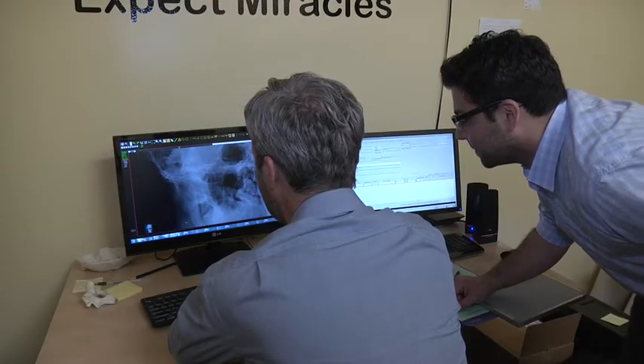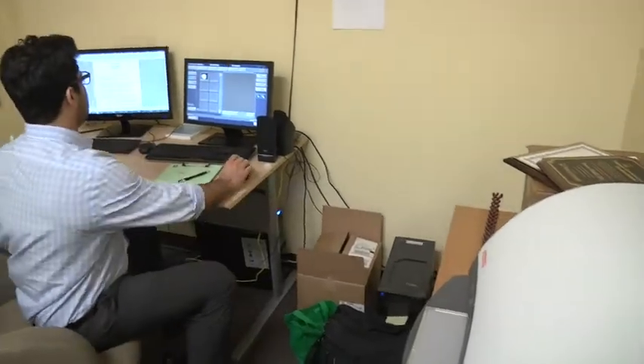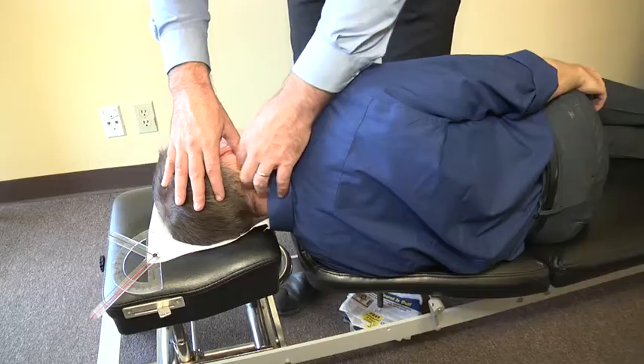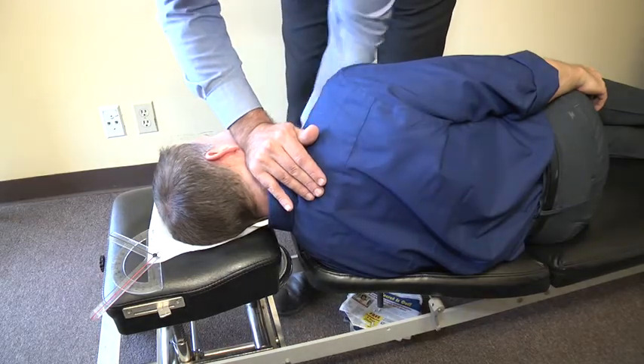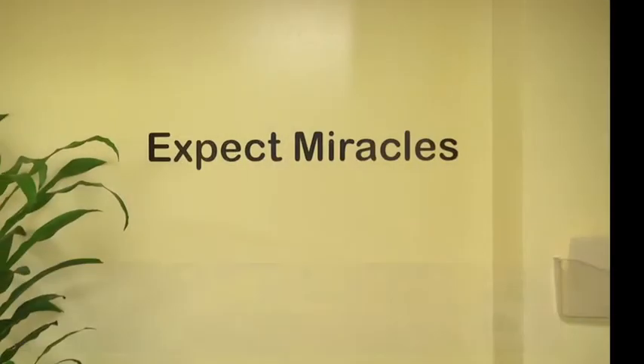Our specialty is determining which one of these vertebra is misaligned out of position. The way that we do that, we take very precise three-dimensional x-rays. And once we have that information, we make a very precise correction. We're correcting a spinal misalignment, which creates pressure — and by relieving that, we allow the body to function better. Those problems that people have many times clear up because the body rights itself.